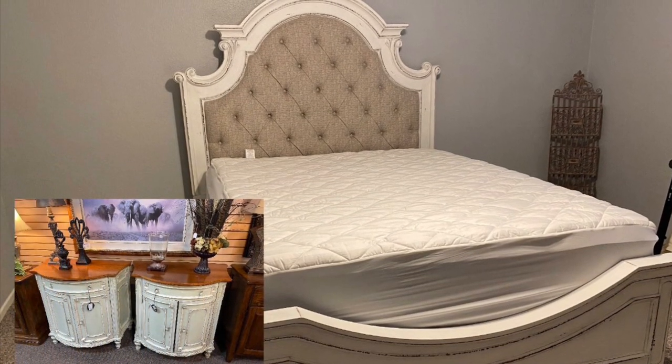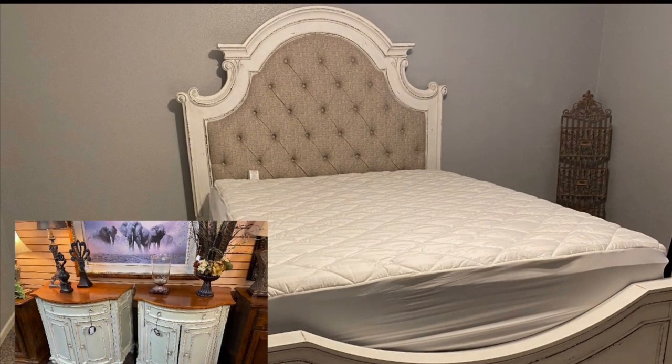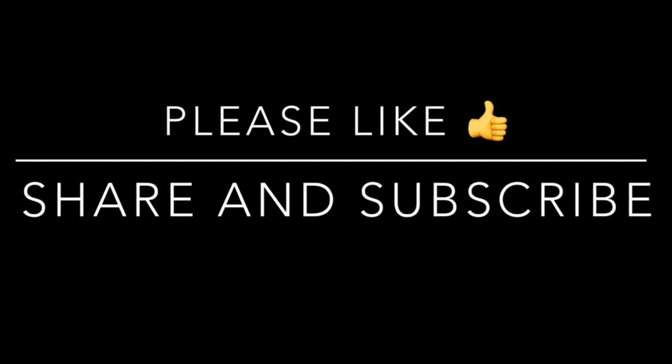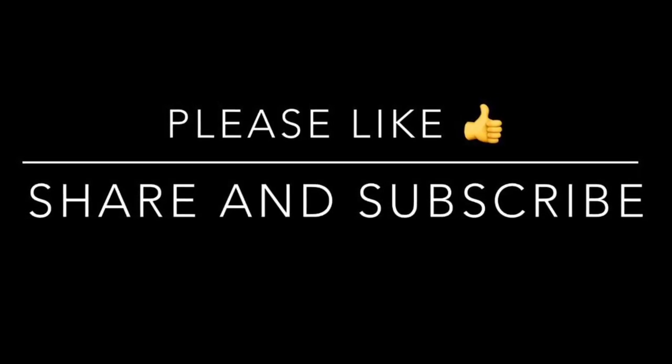Last but not least, this is where the two new French demi-lune consoles are going to be used as nightstands. That's it for today's video — I hope you enjoyed it! Please stay tuned for updates and progress on the painting project and the bedroom. Thank you so much for watching, and I'll see you again on Friday. Take care, bye bye!